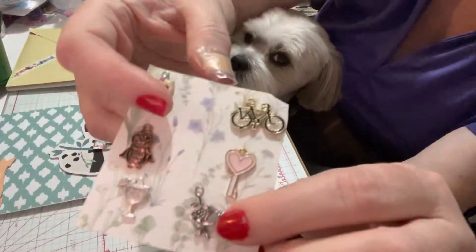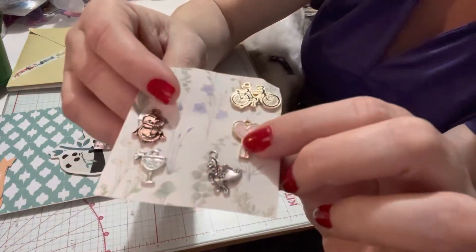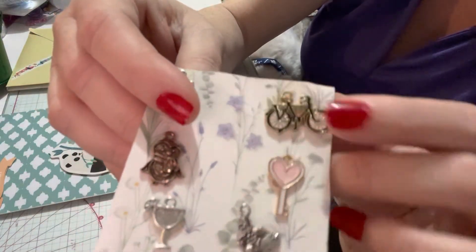Oh, this one's a hat — I couldn't figure out what it was. She has a beautiful hat, this gorgeous key with pink and white, and then a gorgeous bicycle. Amazing, Mary, thank you so much. I love your charms, really really cute.